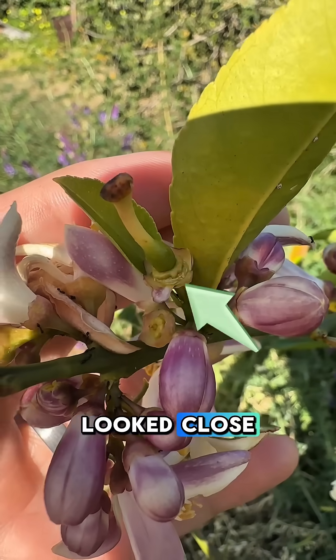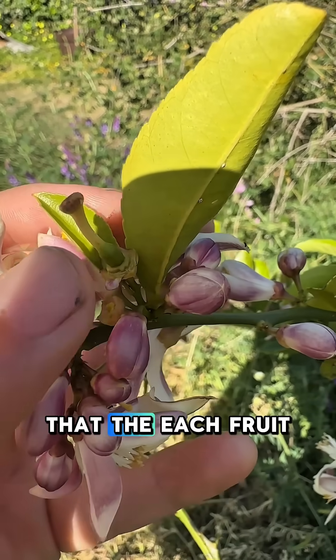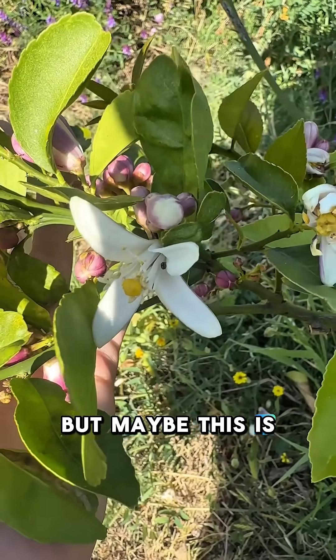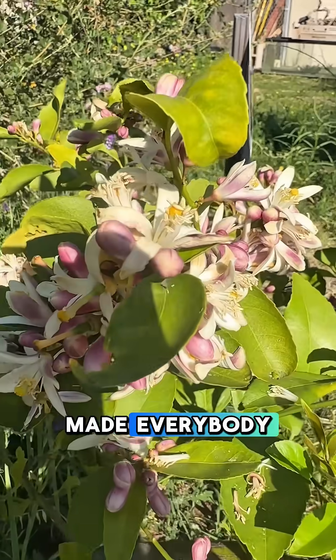If you've never looked close enough or paid attention over time, you might not realize that this is what's going on — that each fruit is just a pollinated flower. Maybe that's obvious for some of you, but maybe this is news. These are smelling delicious by the way, but yeah, that's what happens — this is how fruit is made.